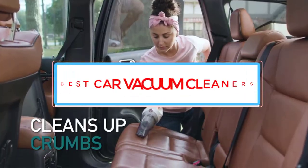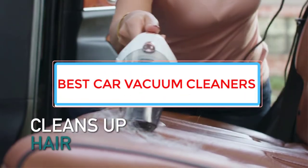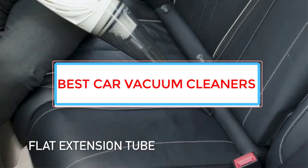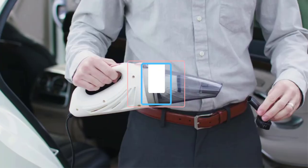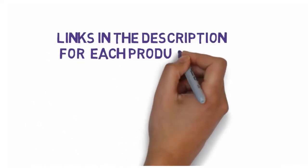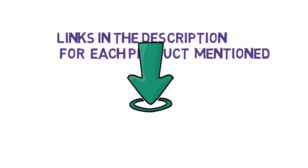Are you looking for the best car vacuum cleaners? In this video we will look at some of the 6 best vacuum cleaners on the market. Before we get started, we have included links in the description, so make sure you check those out to see which one is in your budget range.